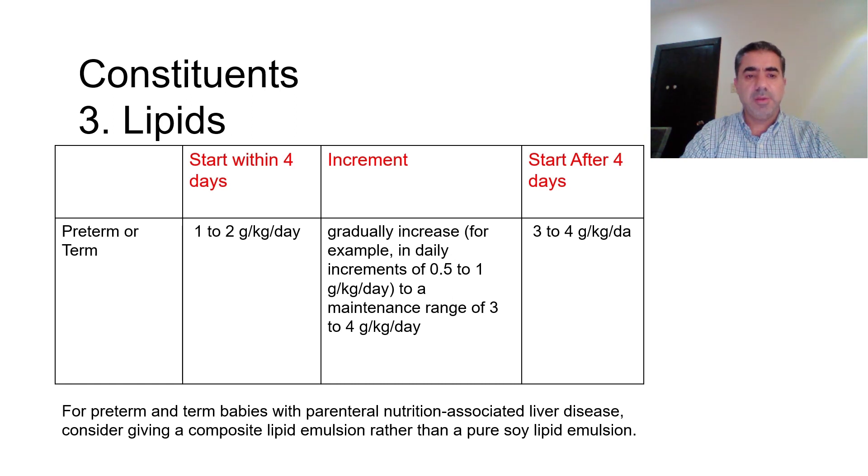For lipids, the dosing is the same for term and preterm babies. Starting in the first four days of life, we give 1 to 2 grams per kg per day and increase to a maintenance range of 3 to 4 grams per kg per day. If starting after four days of life, we give 3 to 4 grams per kg per day. Importantly, for babies with parenteral nutrition-associated liver disease, we consider giving a composite lipid emulsion rather than a pure soy lipid emulsion.